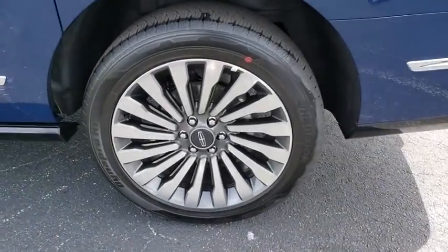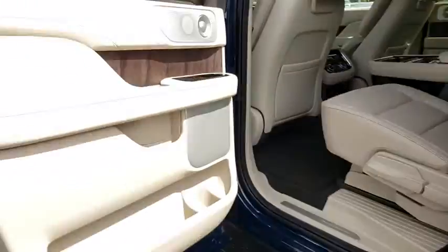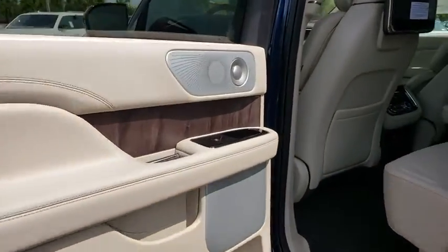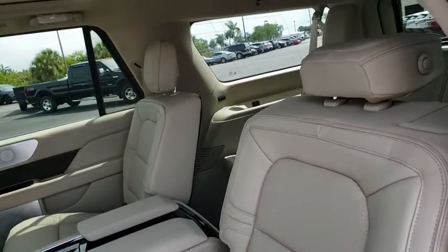Keyless entry, navigation system, Bluetooth, leather wrapped steering wheel, power steering, adjustable steering wheel, floor mats, keyless start, four-wheel drive, cruise control. Your new ride is just a phone call away.